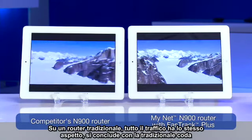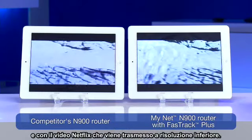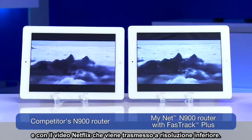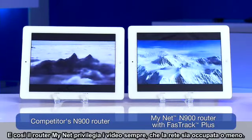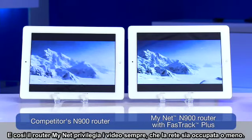On a traditional router, all that traffic looks the same. It ends up with traditional queuing, and therefore you get the results where Netflix delivers a lower-res video. And so the MyNet router obviously preserves your video experience when the network's busy and when it's not.